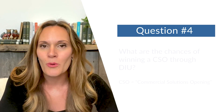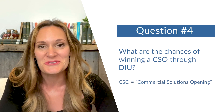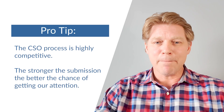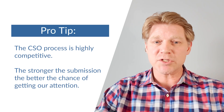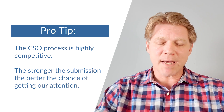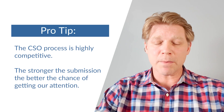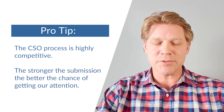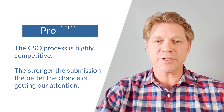Question number four: what are the chances of actually winning a CSO through DIU? The CSO process is highly competitive. By the numbers, in FY22 we averaged 45 proposals per CSO. That said, sometimes more, sometimes less — but it's not the lottery. The better you submit, the more competitive your technology is, and the more applicable it is to the use case, the better chance you have of moving forward in our selection rounds.